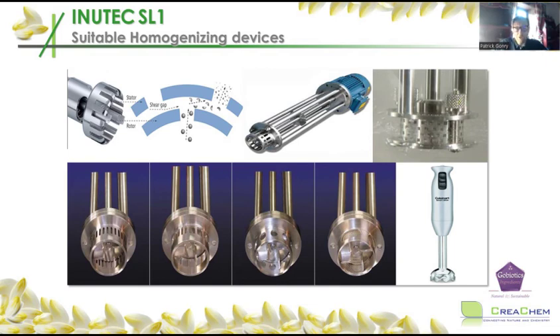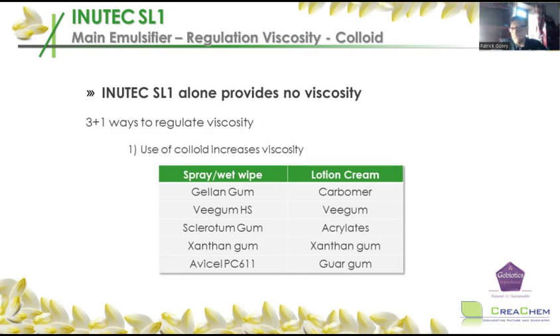To clarify homogenization: these are the types of equipment used to homogenize. A simple soup mixer also does the job, but a normal propeller will not. Once you homogenize, it's like giving Inutec SL1 a small push, and then it starts to emulsify very effectively. When used alone, Inutec SL1 gives no viscosity — making it the ideal choice for sprays. That's why it is very popular for sun sprays.